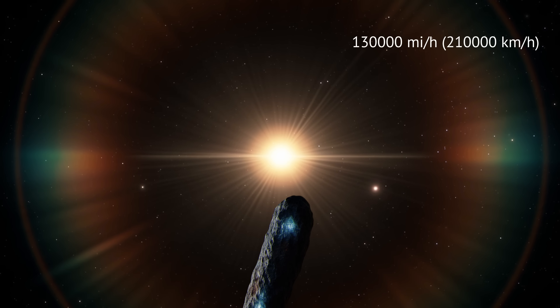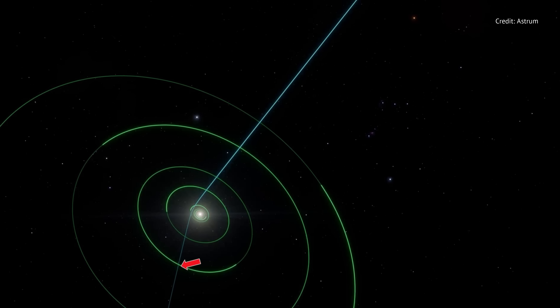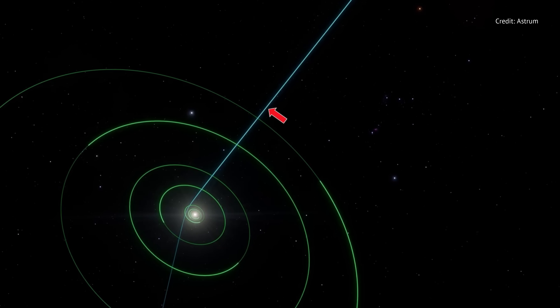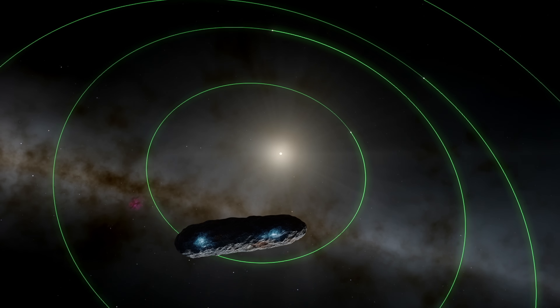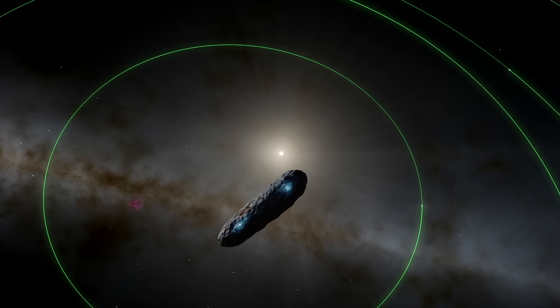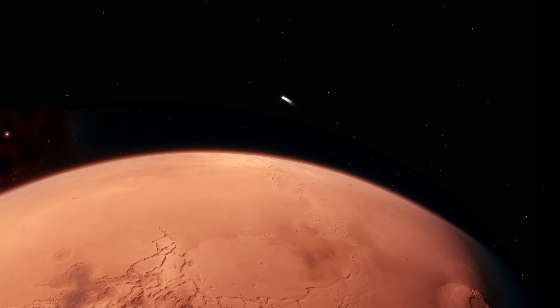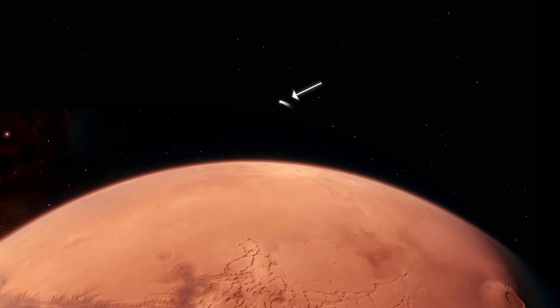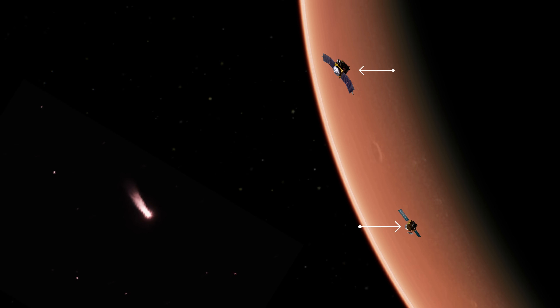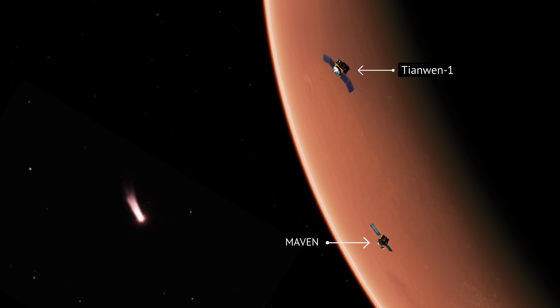The object is hurtling toward the sun at nearly 130,000 miles per hour. It slices into the inner solar system on a steep retrograde path. Astronomers have pinned several key milestones to their calendars, landmarks to watch as this visitor races through our cosmic neighborhood. October 3rd, 2025: Mars flyby. Just after sunrise over Valles Marineris, the comet will plunge past the red planet a mere 18 million miles away. From orbit, Maven and Tianwen-1 will see its dusty coma start to glow faintly pink in the Martian dawn.